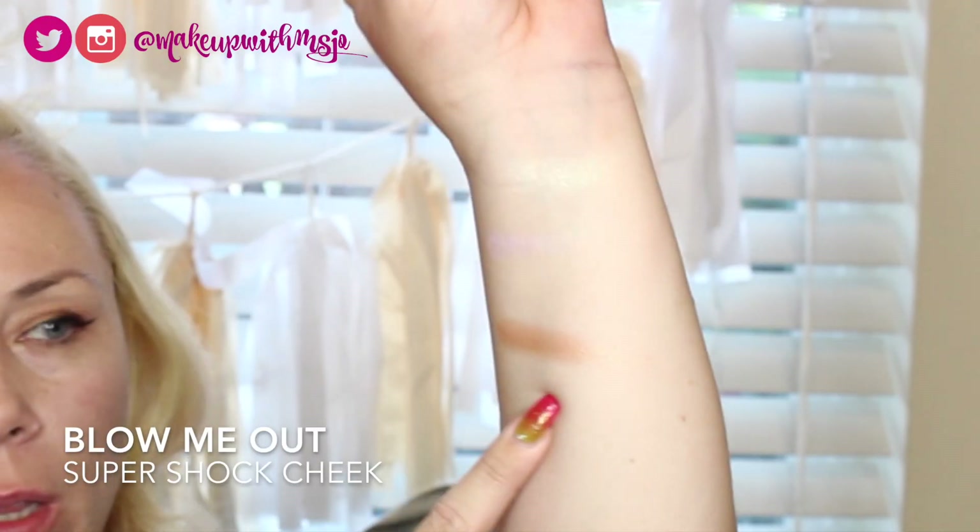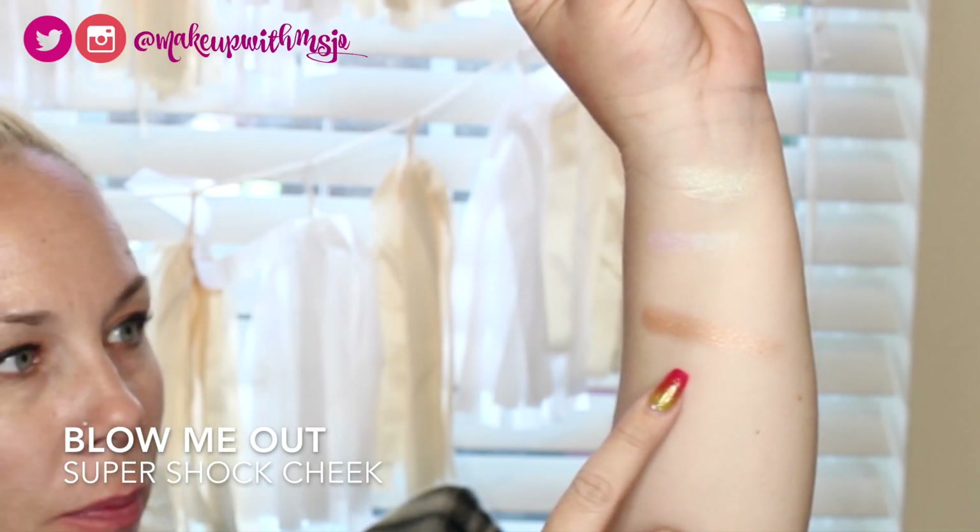Now we'll move to the cheek — the super shock cheek is in the shade Blow Me Out. I'm a little paranoid after that drop! It's a really pretty tannish color, super soft, and it swatches as this really pretty gold right here.